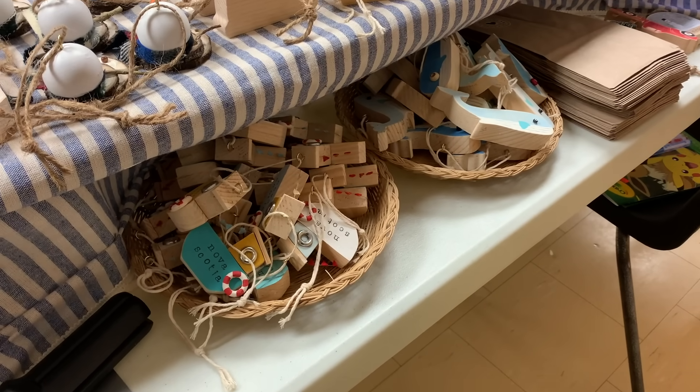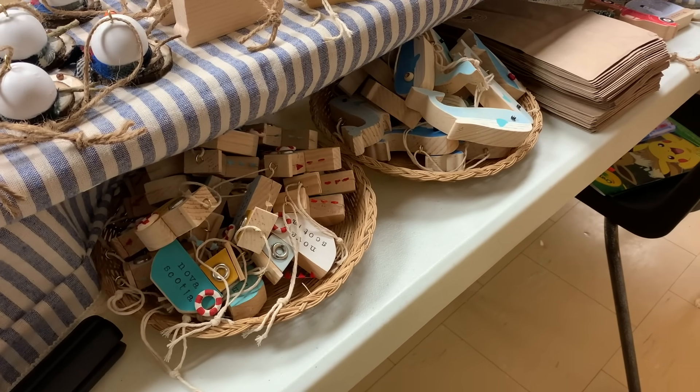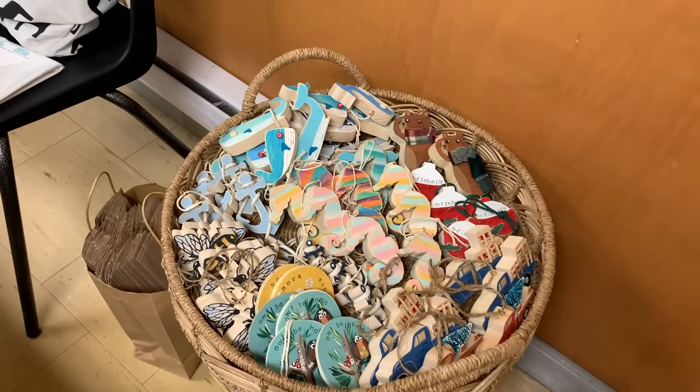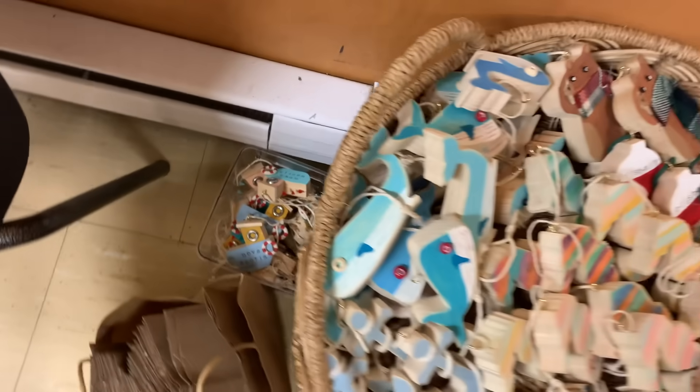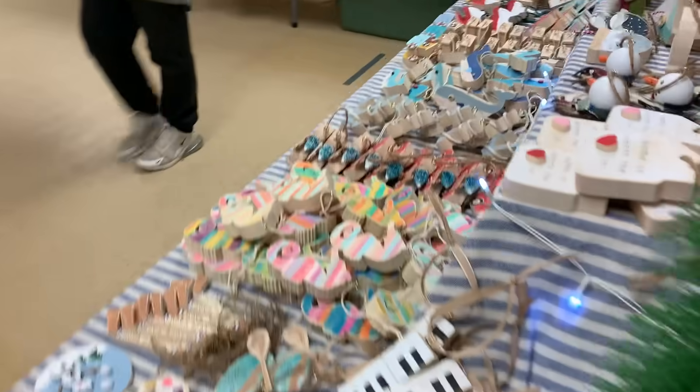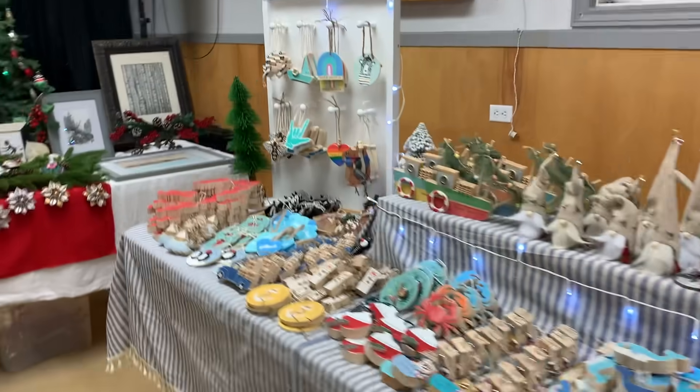Behind our table we have lots of boats and whales, and then we have more of Nana's Santa gnomes, and then we have a whole other tray here with extra ornaments and another whole container of boats. We have quite a few extras this year because we don't want to sell out in the first few minutes, so hopefully this means we have enough — and I think it looks really nice.